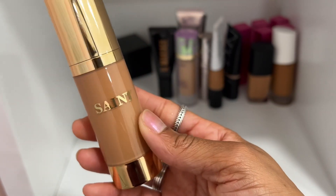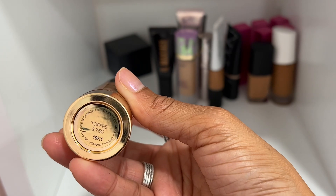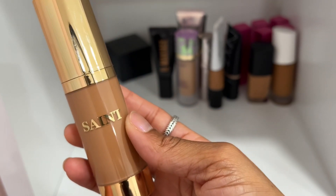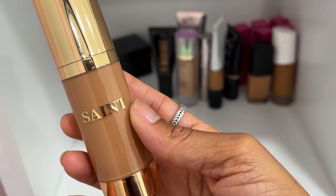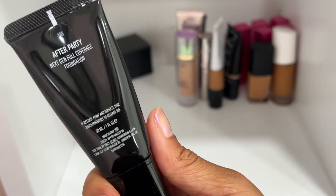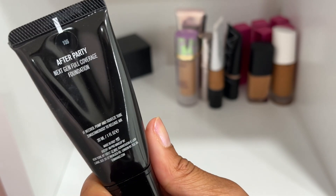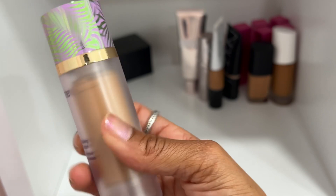I was gifted this from the brand Saint — shade Toffee 3.75C is a little too deep for me. The formulation is really dewy but the shade wasn't a good match at all, so I'm going to declutter this one. This other After Party Foundation I also have is too deep for me, so I'm going to declutter that one too.